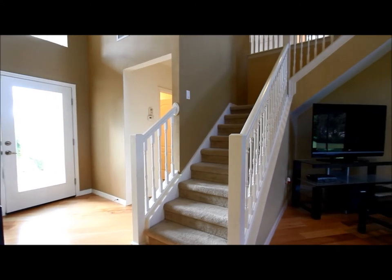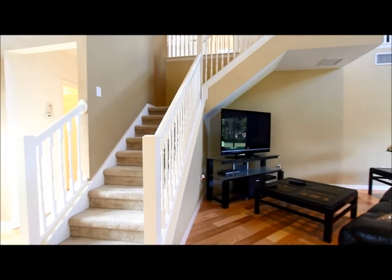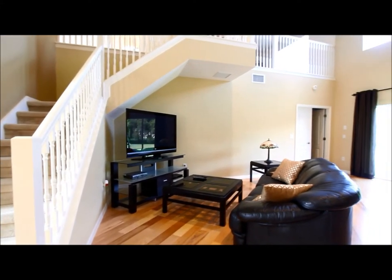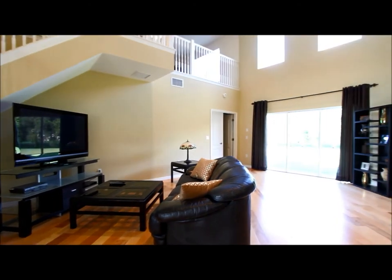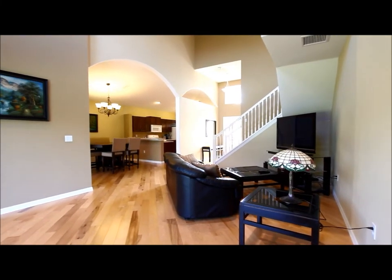We've got nice wood floors laid on a diagonal, which is a really great touch, and a staircase leading up to the two bedrooms upstairs in the loft and then our great room layout. Nice sliders. Plenty of light in this place, especially with those big windows up top. The home has a very modern feel, very open.